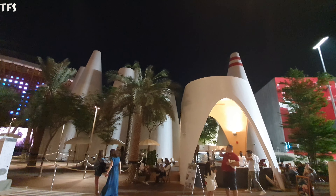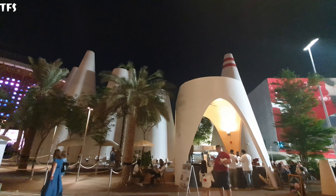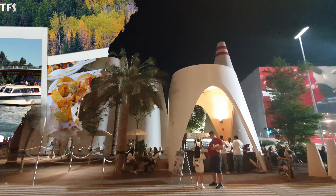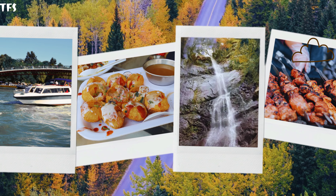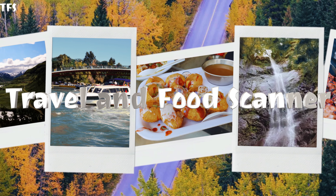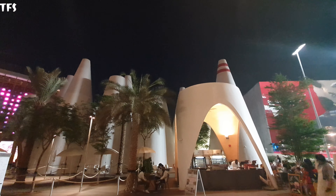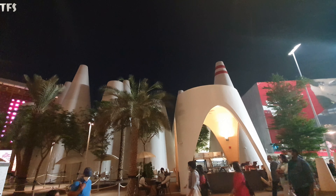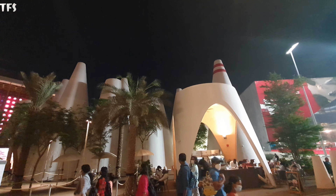Yes, viewers, we are now in this moment in Austria's pavilion, so let's go and explore. Assalamualaikum, viewers. Welcome to my channel Travel and Food Scanner. Yes, viewers, we are all in Austria's pavilion. So let's give you information before the entrance.